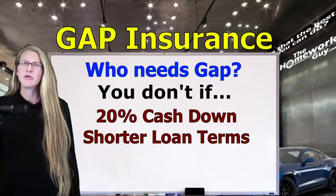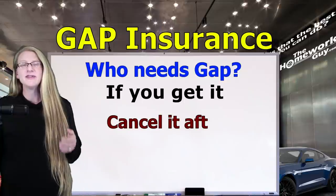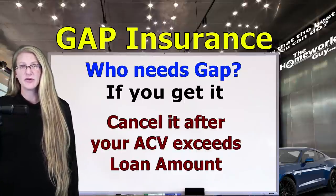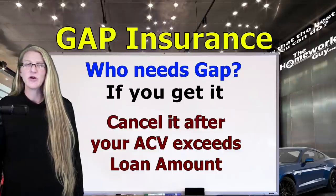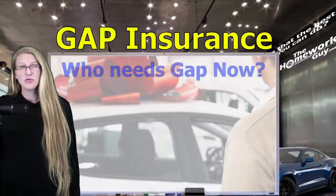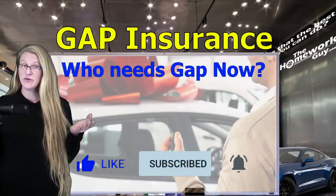Here's the important part to remember if you do get Gap coverage: just keep it until your loan balance doesn't exceed the car's value. Put it on your calendar to call your bank every six months and ask what the actual cash value of your vehicle is compared to your loan payoff amount. What I just shared will always be true of Gap Insurance. Now let's take a look at the current car market and see if it's a good decision for you.